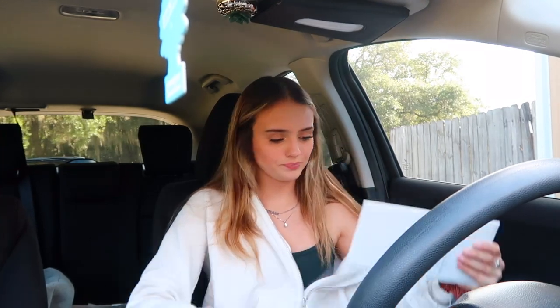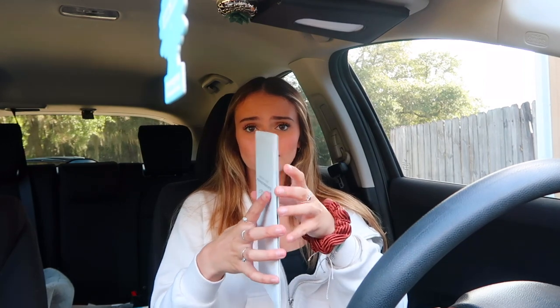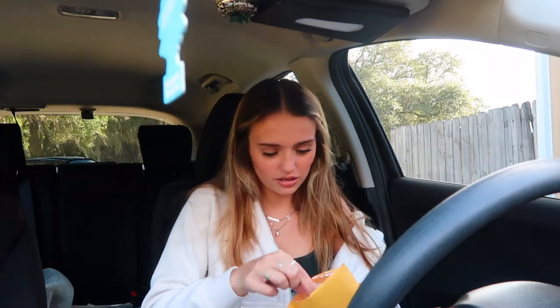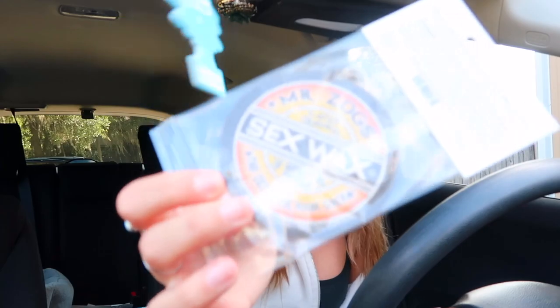I got stuff from Amazon — this little car insurance and registration booklet. I probably won't show you anything in it because that's personal information, but it's like a little velcro booklet you can organize stuff in. I got this little Amazon package of Sex Wax air fresheners — they smell really good. And I got this goopy stuff for dusting.